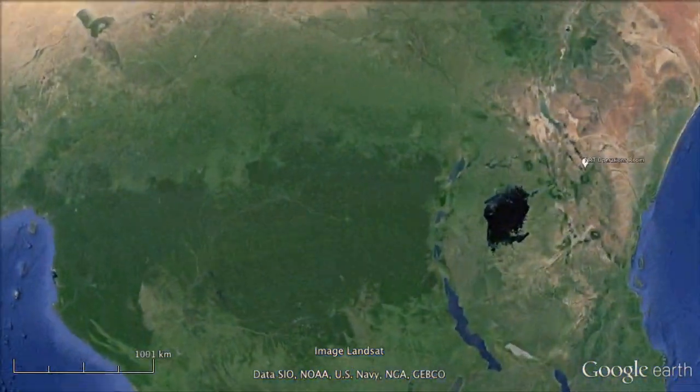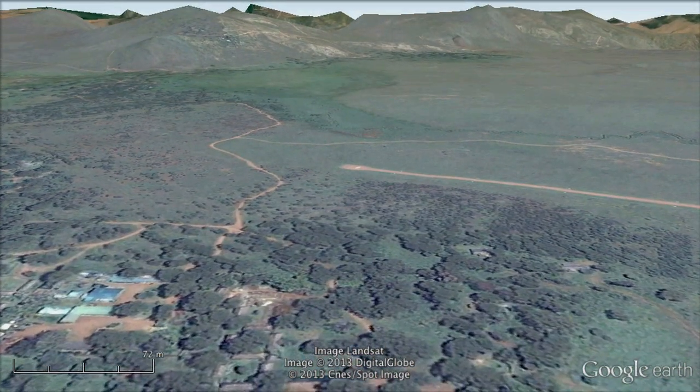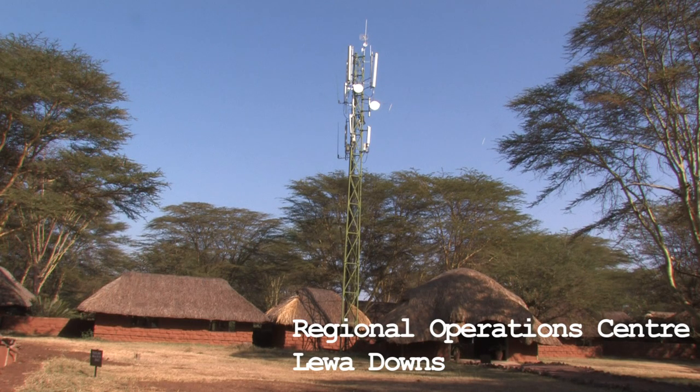Elephants across Africa are in crisis. In northern Kenya, at a regional command and control center at the Lewa Wildlife Conservancy, elephants are tracked using Google Earth to guide the rangers who defend them.